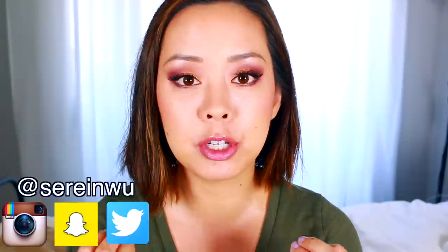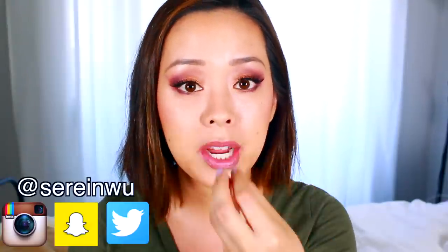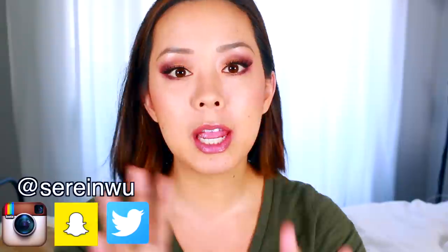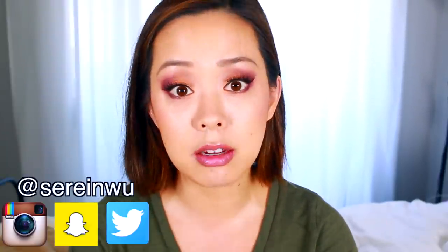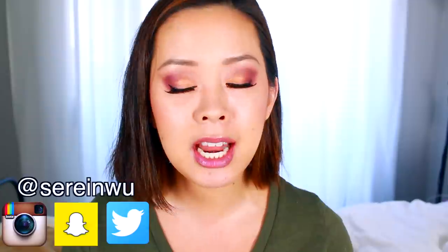Every time I do a new Tester Tuesday video that features a new foundation, I get tons of questions comparing it to other foundations - which one do I like better? My foundation reviews are based on my skin type. I have normal to dry skin with an oily nose and forehead, occasionally my cheeks. I don't have tons of breakouts but I do have sensitive skin and I suffer from dry patches and eczema if I'm not careful. So keep those things in mind. If you're severely oily, I always try to give you a good idea in my reviews of whether or not a foundation would be better for oily, dry, combination, mature, or young skin.